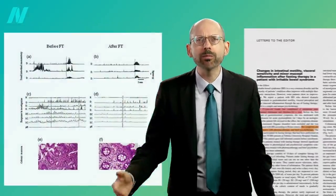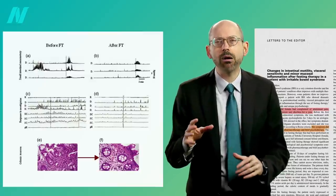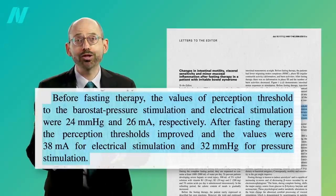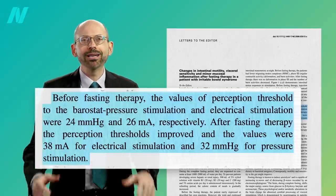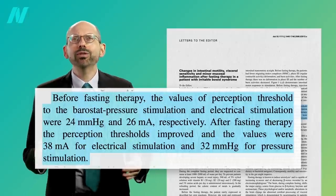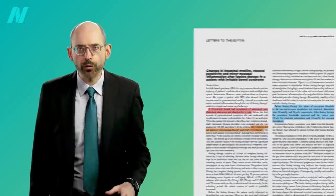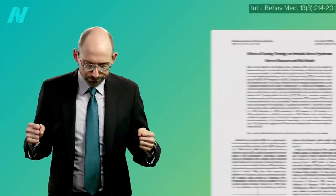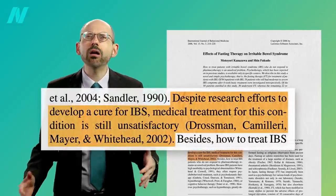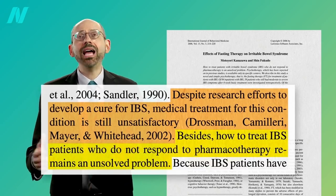And it wasn't just subjective improvement. They took biopsies that showed the inflammation go down, directly measured her bowel irritability, and stuck expanding balloons and electrodes in her rectum to actually measure changes in her sensitivity to pressure and electrical stimulation. Fasting seemed to kind of reboot her gut. But just because it worked for her doesn't mean it works for others. Case reports are most useful when they inspire researchers to put it to the test. Despite research efforts, medical treatment for this condition is still unsatisfactory — we can try to suppress symptoms with drugs, but what do you do when even that doesn't work?